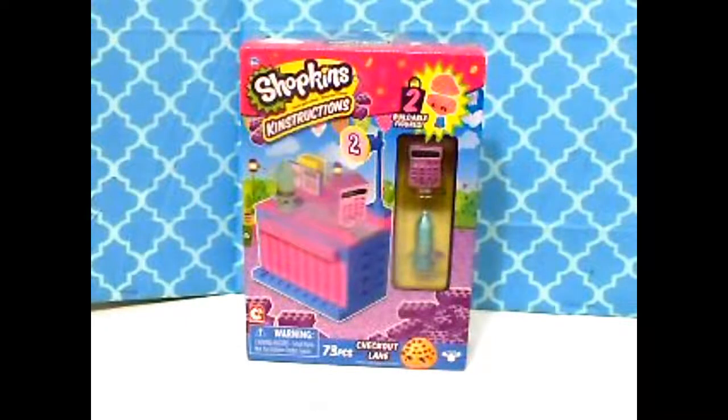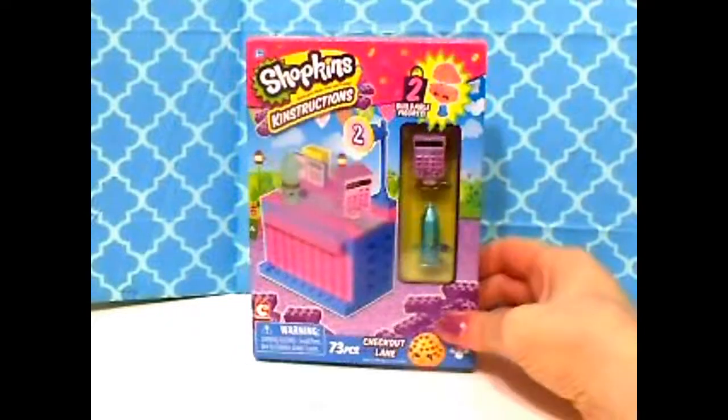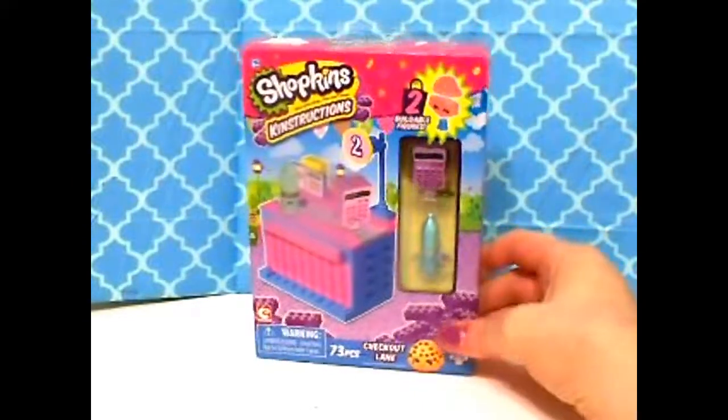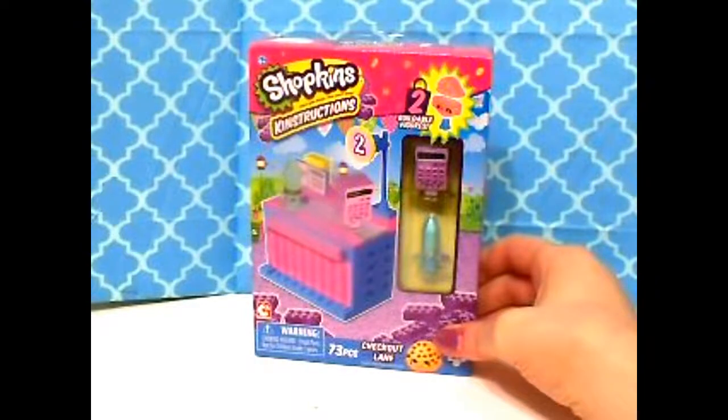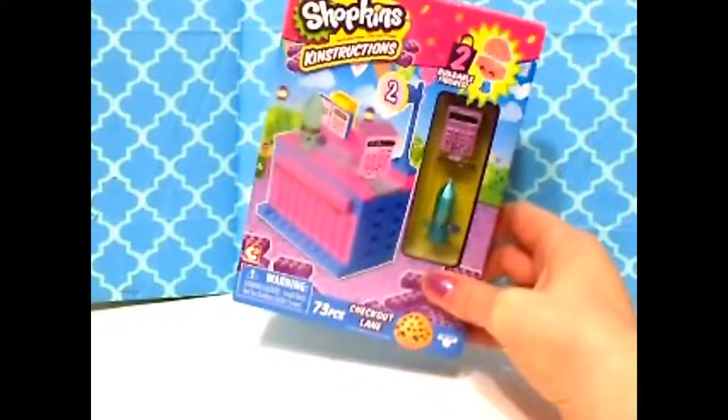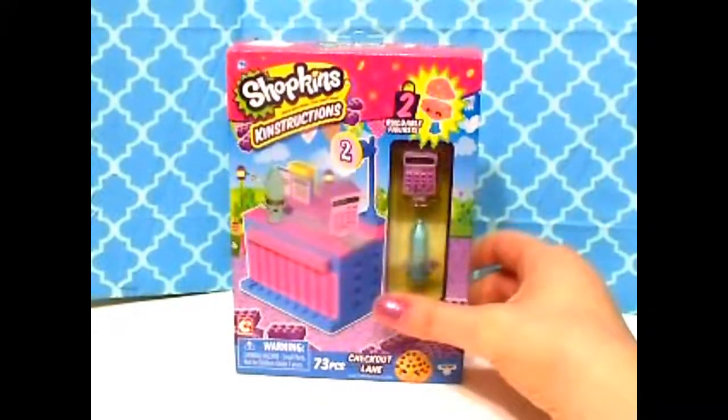Welcome to Natalie's Toy Box where today in the Toy Box it's a Shopkins construction set. If you haven't watched my previous videos, I've done the shopping cart and the soda fountain, so today we're doing the checkout line. I believe there's also a vegetable stand and an ice cream stand in the small size. They have big ones too, but these are the small ones.